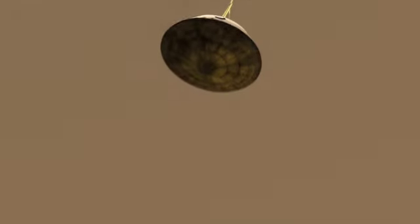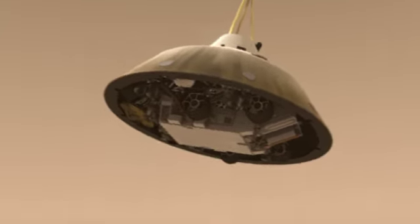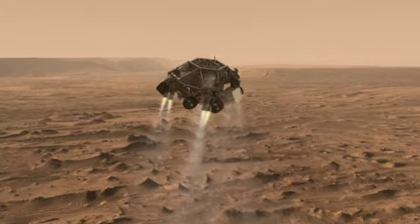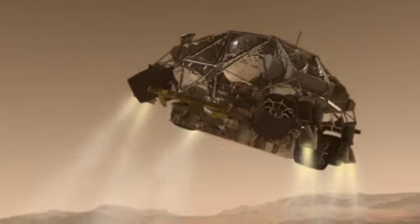Once we're below the speed of sound, the heat shield separates and the spacecraft looks for the ground with the landing radar. Once we've reached an altitude of about 1 mile, the spacecraft drops out of the back shell at about 200 miles an hour, then fires up the landing engines to slow it down even further.